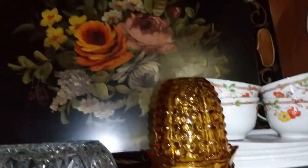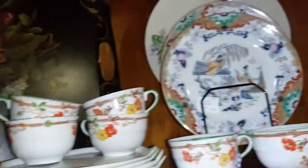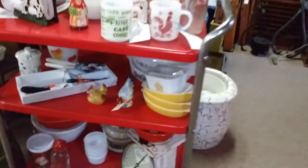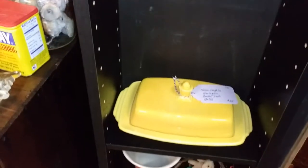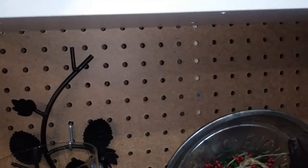Lots of Pyrex, some Wedgwood, some little Nippon pieces, and then some Fiestaware. A little fairy lamp and a lovely painted tray. It really was crammed packed. I did not find a single thing, though, that was a good price for a reseller.